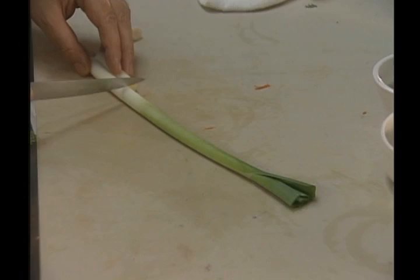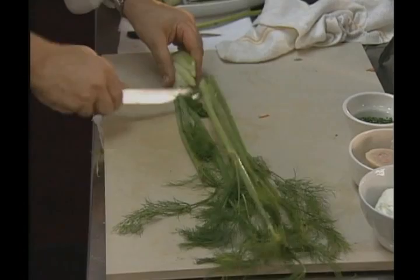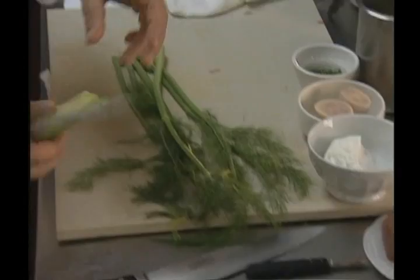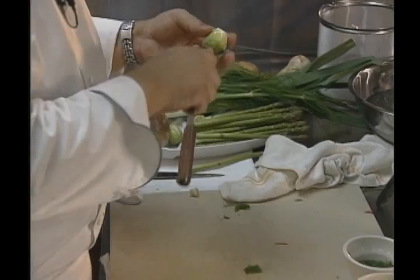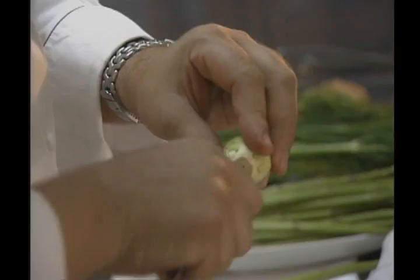Cut some small pieces the same size. Some fennel here — I always like to cook it whole, and then I will cut it in half when the piece is too big. With the Brussels sprouts, always insert a cross at the bottom. This way they cook much more evenly, where the inside is always harder than the outside.